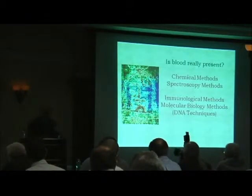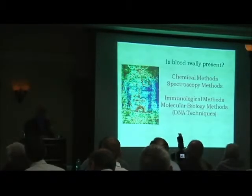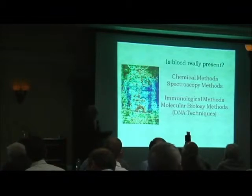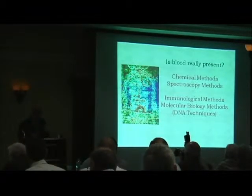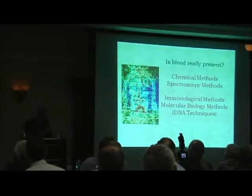What I'd like to do at the start is to very quickly talk about a so-called first-round test or presumptive test that investigators would do to look at whether or not blood may be present. Then I want to move into the main part, which is going to talk about immunological methods and some molecular biology methods. In the main part, I want to emphasize the techniques quite a bit, because I think that's very important in order to gauge the significance of the results.